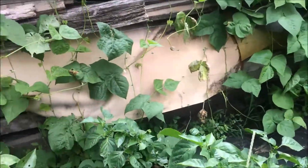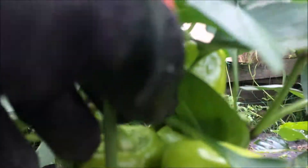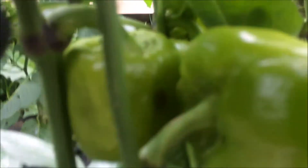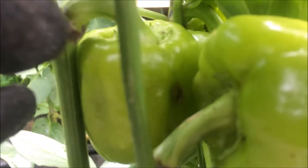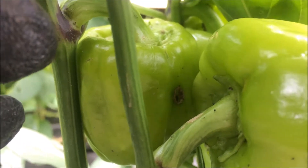Сладкий перец страдает от какого-то жука, которое прогрызает отверстие, там живёт и ест изнутри. Очень удобно.